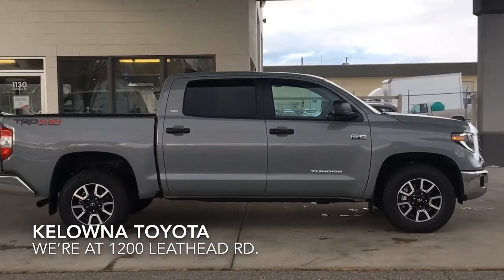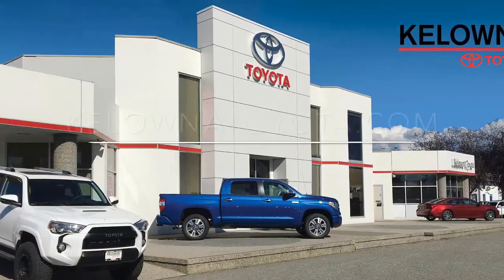Call today to book your test drive or stop by for a look. We're located at 1200 Leathead Road in Kelowna.